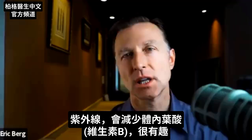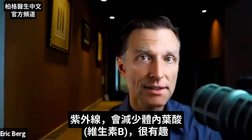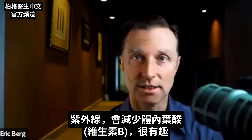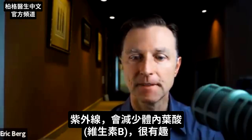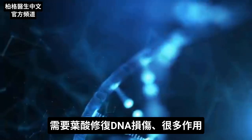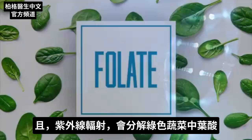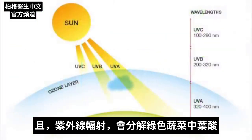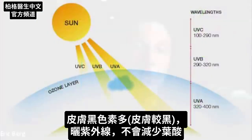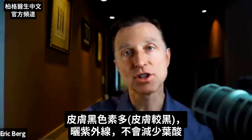One thing that's interesting about UV radiation is that it degrades folate, which is a B vitamin. Folate is necessary to protect you against DNA damage — it does a lot of other things, but folate, which by the way is in leafy green vegetables, is degraded by UV radiation. So the more melanin you have in your skin, the less you're going to break down folate when exposed to UV radiation.